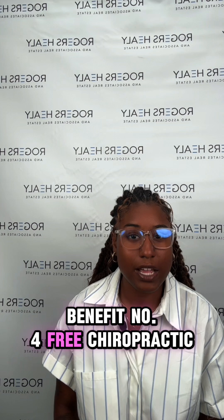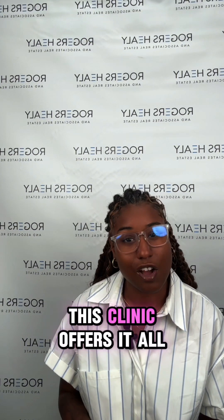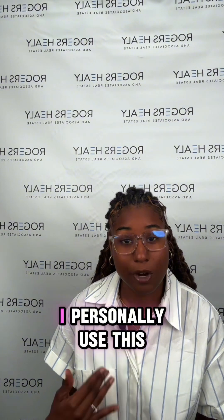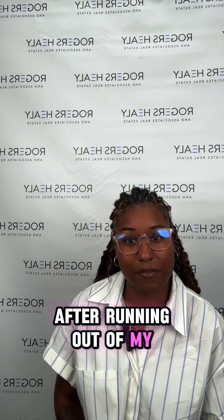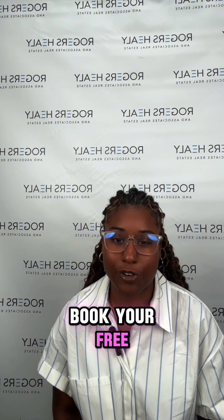Benefit number four: free chiropractic care at Parker University. Here's a gem you don't want to miss — free chiropractic care at Parker University Chiropractic Clinic. Whether you're in need of adjustments, x-rays, or other chiropractic services, this clinic offers it all for veterans and first responders at zero cost. I personally use this after running out of my VA appointments this year, but it's an incredible resource to keep you in tip-top shape. Reach out to Parker University Chiropractic Clinic for more information and book your free appointment.